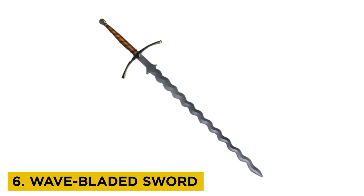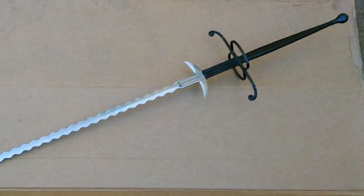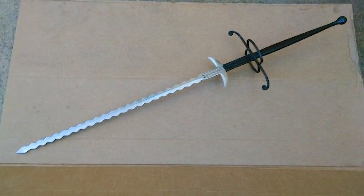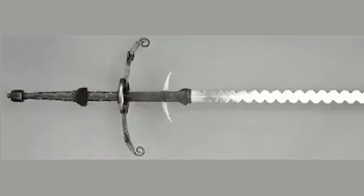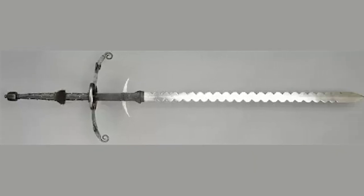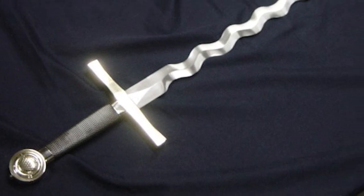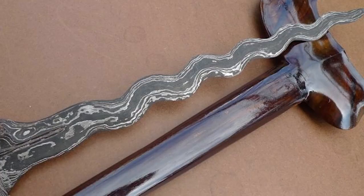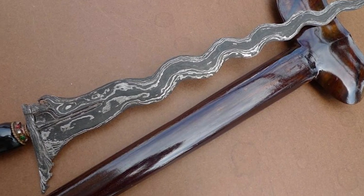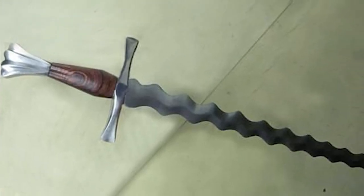Number 6: Wave-bladed Sword. Wave-bladed German-born swords were originally known as swords with flame-like blades, or flamberge. It stood about 41 centimeters tall and was so hefty that two hands were required to handle it. Due to its distinctive ability to produce flames and vibrations when engaging in combat with an opponent, the nickname Flame-bladed was born. The opponent would be attacked and harmed by the thin, long, and extremely sharp blades, which would also cause vibrations.